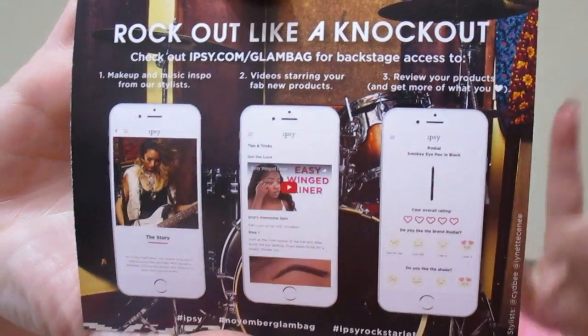As always it comes in the pink bubble mailer. It's a $10 a month subscription service and inside you get your bag with five sample to deluxe size items and a card. This month's theme is Rock Starlet, and it always gives you a card on the back to go online, hashtag whatever, so you can be entered to win stuff.